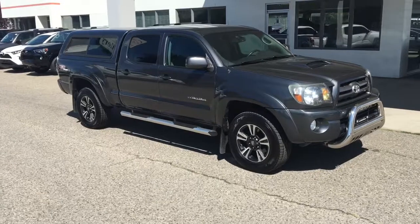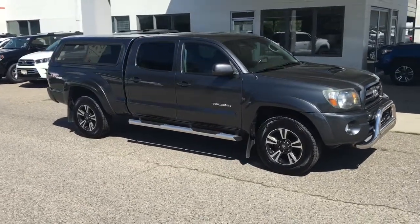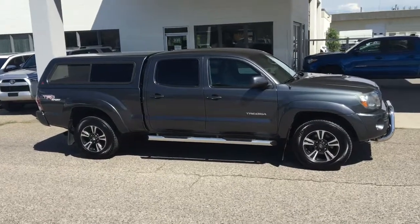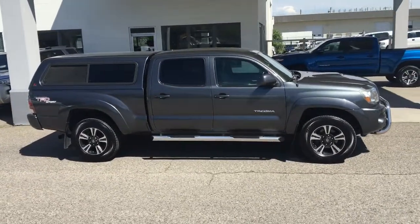This well cared for 2009 Toyota Tacoma TRD Sport is in top condition and it looks great in metallic gray, and comes equipped with tinted glass, 18 inch alloy wheels and full-length running boards.